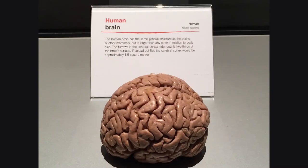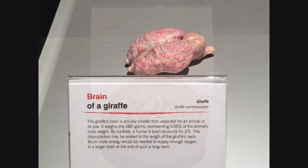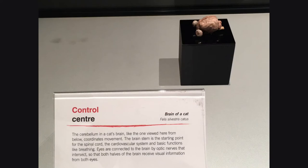The human brain has the same general structure as the brains of other mammals, but is larger than any other in relation to body size. If spread out, the human brain would be approximately 1.5 square meters. The giraffe's brain is actually smaller than expected for an animal of its size — it weighs only 680 grams, representing 0.05% of the animal's body weight. By contrast, a human brain accounts for 2% of its body weight. Eyes are connected to the brain by optic nerves that intersect so that both halves of the brain receive visual information from both eyes.